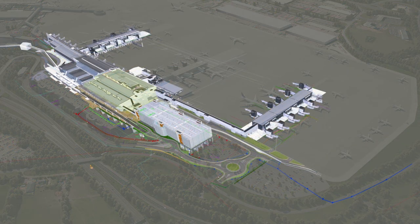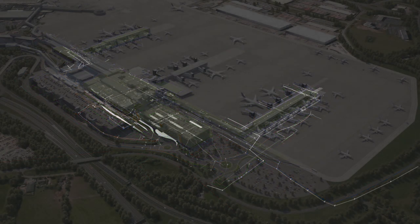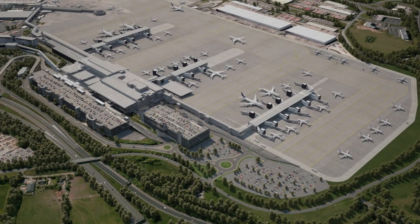It more than doubles the existing terminal. There's also a need for a near 4,000-space car park, an elevated highway fork, baggage halls, piers and gates, and also miles of below-ground utilities and services that feed the buildings.